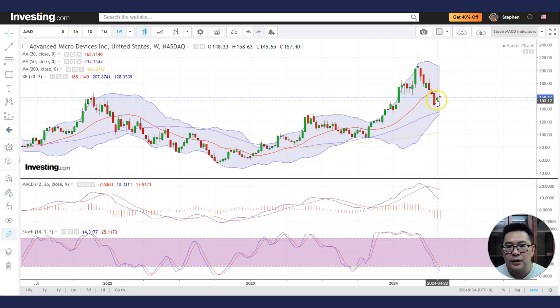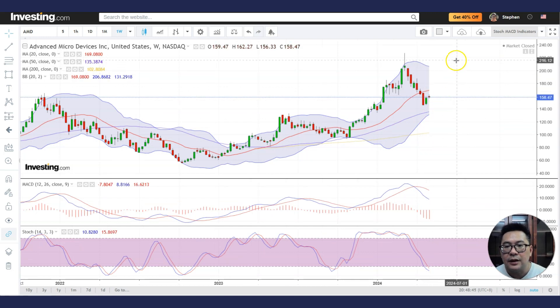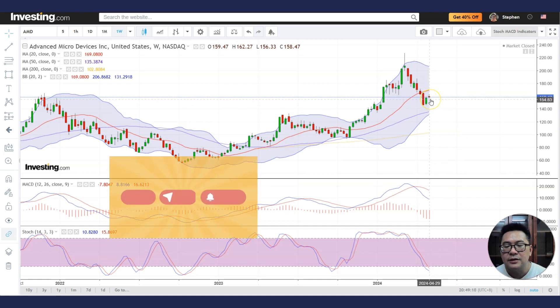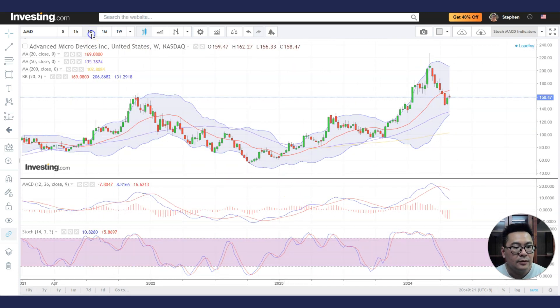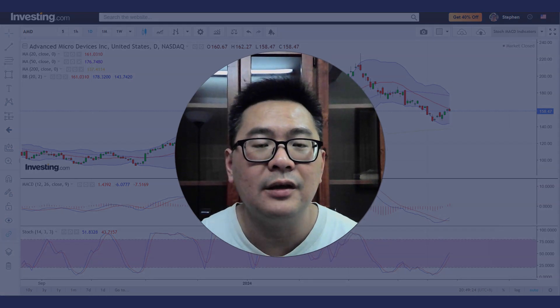A slowing MACD histogram would show that bearish momentum is fading, and eventually we want to see a MACD bullish cross, which would help propel it higher. If it can move up, it could reach the topping tail area, which will act as supply or resistance — giving a nice tradable range of about 50 to 60 bucks. The stochastic is quite oversold, which tells us we should get ready to buy AMD if conditions are right. I don't know if it's this week, next week, or two to three weeks later, but ideally we want a bottoming chart pattern in both the daily and weekly chart. I hope this analysis helps — see you in the next one.